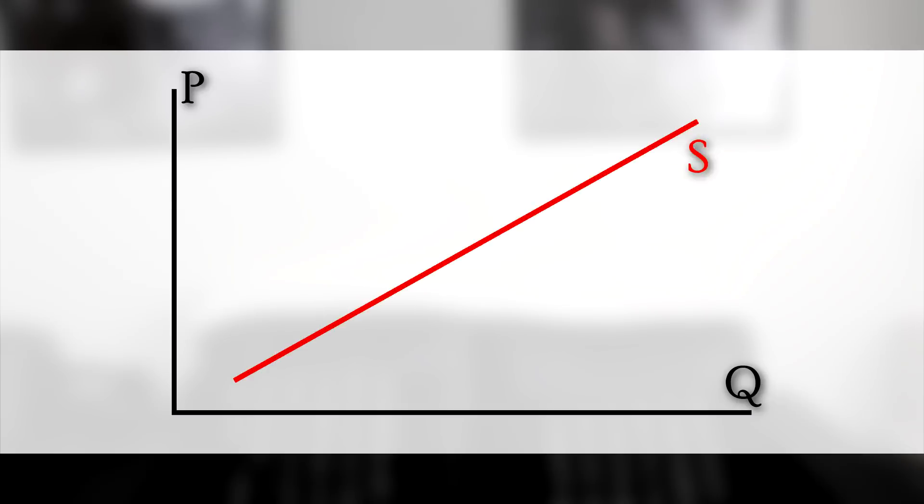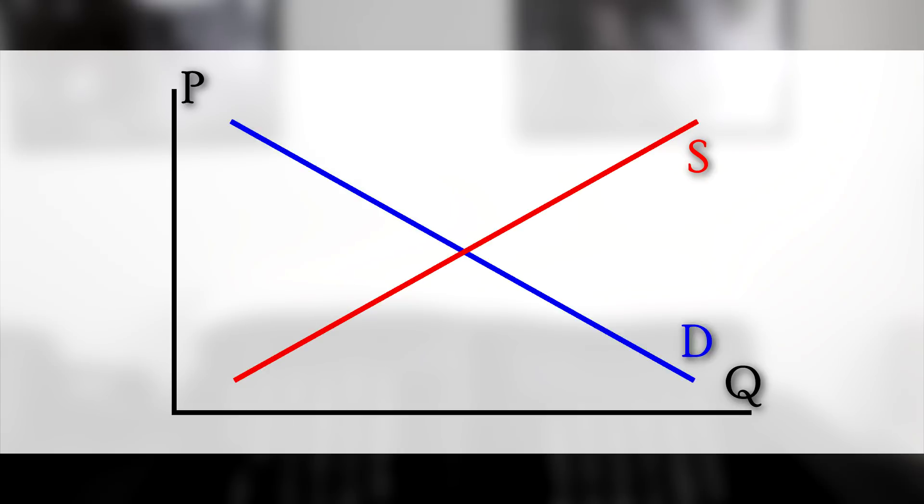In order to set up a supply and demand graph, you need to mind your P's and Q's — that is, price and quantity. Next you'll put the supply line, simply known as S, and in the opposite direction, demand, or D. The D goes down. Yes, I'm aware of the innuendo, and now so are you — which is why you'll never forget it.